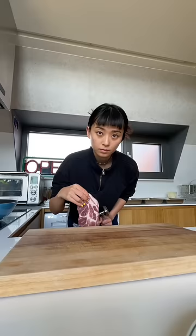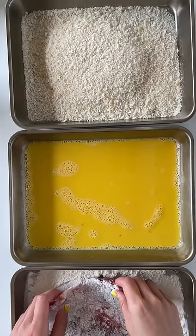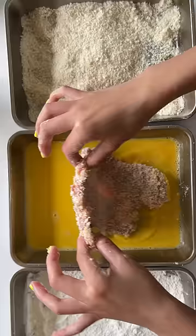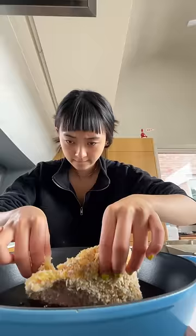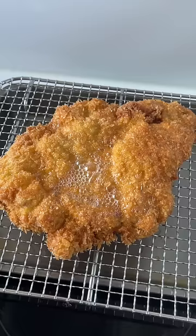For a mini history lesson, the Japanese tonkatsu came from the Austrian schnitzel during the Meiji Restoration period. The anglicized name "pork cutlet" transferred to "ton," the Japanese kanji for pig, and "cutlet," pronounced as katsuretsu, thus shortened to tonkatsu.